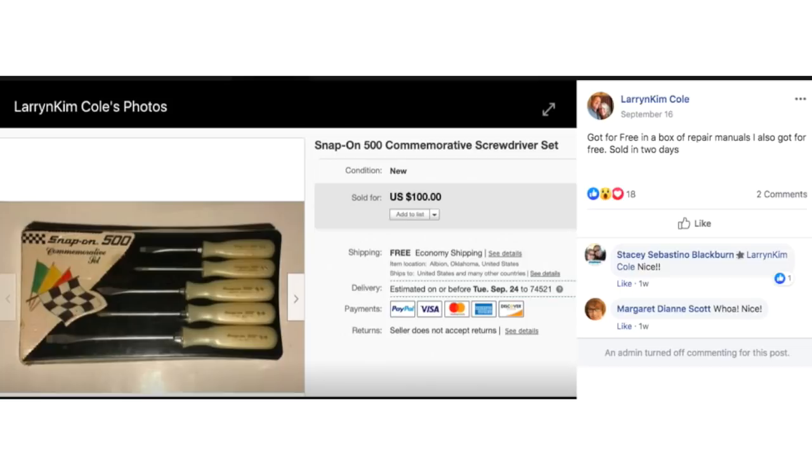Larry and Kim got this item free in a box of repair manuals. It's a vintage Snap-on commemorative screwdriver set — the handles almost look like Bakelite. It was free and it sold for $100.